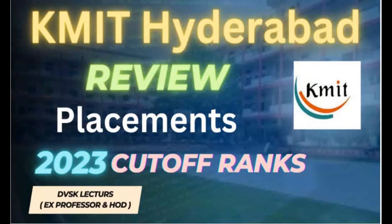If you like this video, like and share so that some of your friends would get benefited.